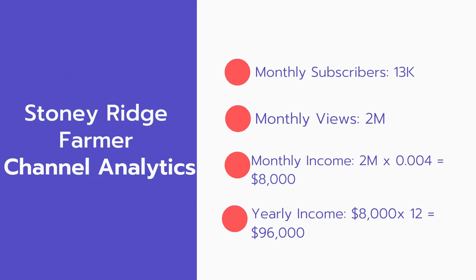Now for the income — the monthly income will be 2 million views multiplied by $0.004, which equals $8,000 every month. For the yearly income, $8,000 multiplied by 12 equals $96,000.